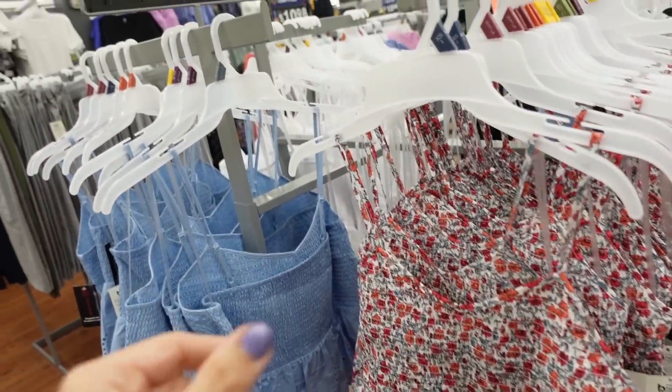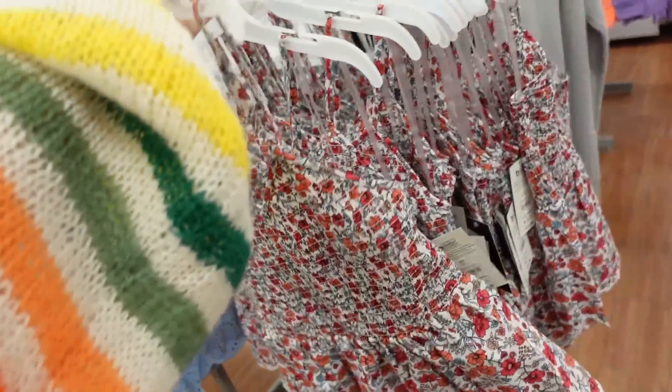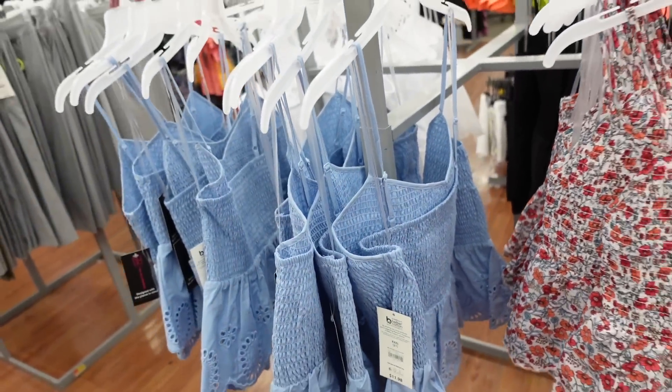Smock peplum tops from No Boundary. They have thin straps, a V-neckline, smocking through the bust with a little tier and scallop trim at the bottom. Same kind of fit through the back. This style also comes in a black eyelet and a blue eyelet, and they're $11.98.